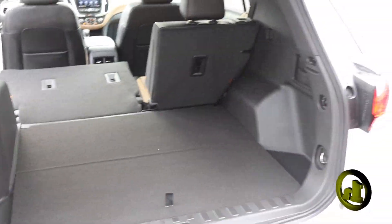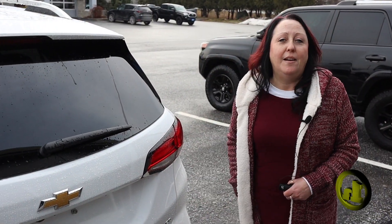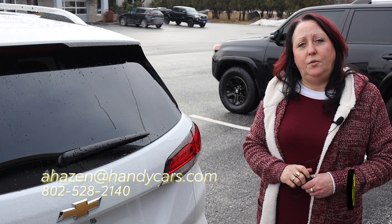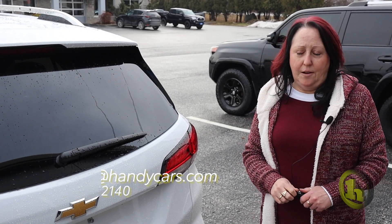I just wanted to send you a quick video and introduce myself. I know Jason will be taking care of you, but if you do have any questions for me, I'll be happy to answer them. I'm at 802-528-2140 and my email is ahazen@handycars.com.